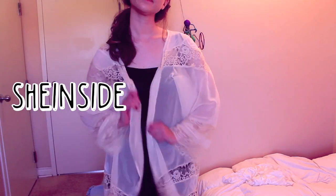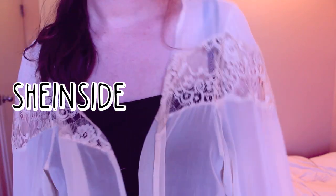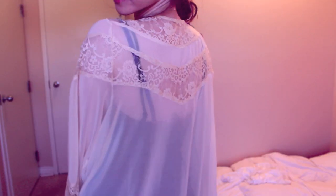The next item is this lace kimono and I'm kind of on the fence about this one just because of how see-through it is. I think that it could look cute with a dress but it is just probably more see-through than I would have liked. But I do still think it's cute.